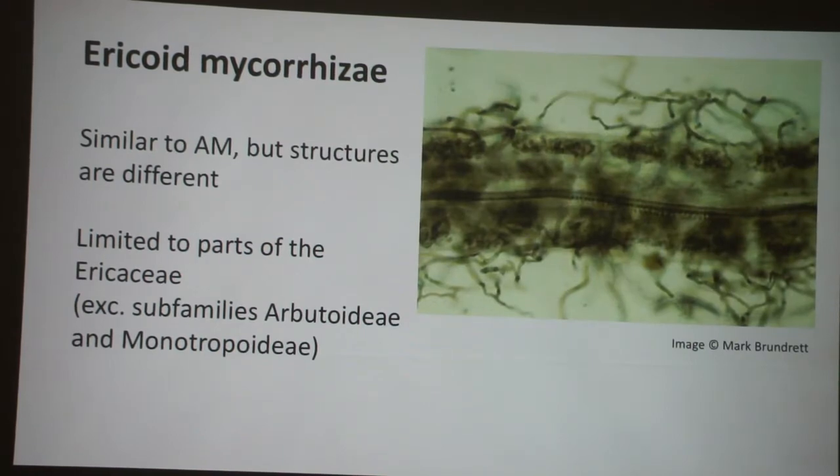Continuing with different types of mycorrhizae: ericoid mycorrhizae are limited to the Ericaceae, but not even all of the Ericaceae. They're on cranberries, rhododendrons, heathers — but not on madrone or manzanita, which have a different system we'll talk about in a minute. Also, all of our non-chlorophyll-containing parasitic members of the Ericaceae have a different system. The ericoid mycorrhizae is a lot like arbuscular mycorrhizae — the fungal hyphae are all coiled up through the outer cells of the root, and this can be quite densely packed.